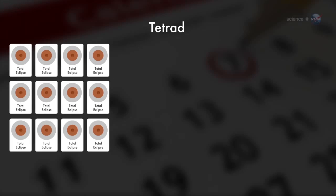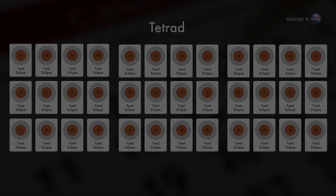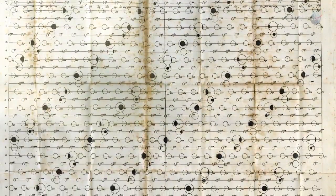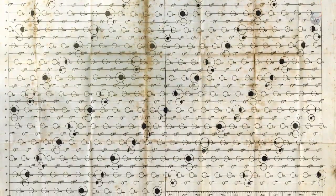During the 21st century, there are nine sets of tetrads. So I would describe tetrads as a frequent occurrence in the current pattern of lunar eclipses, says Espinak. But this has not always been the case. During the 300-year interval from 1600 to 1900, for instance, there were no tetrads at all.